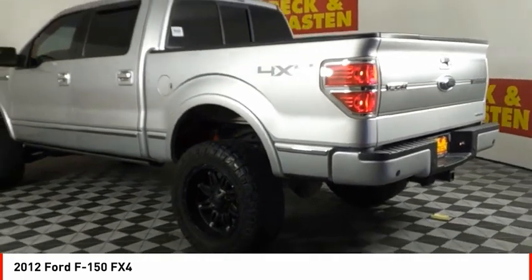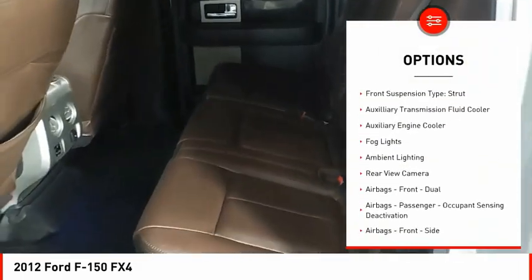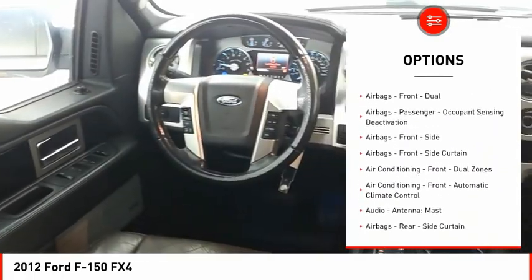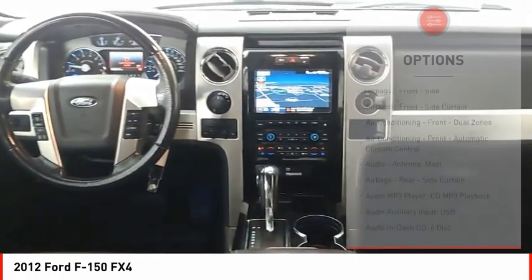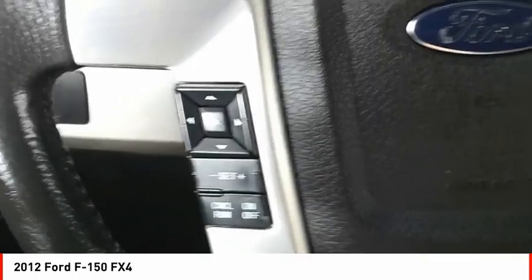Here are some of this vehicle's great options: remote engine start, traction control, stability control, roll stability control, front suspension type strut, auxiliary transmission fluid cooler, auxiliary engine cooler, fog lights, ambient lighting, and rear view camera.